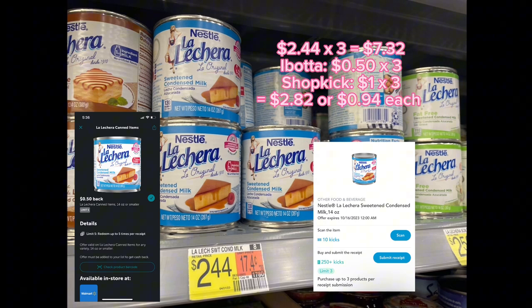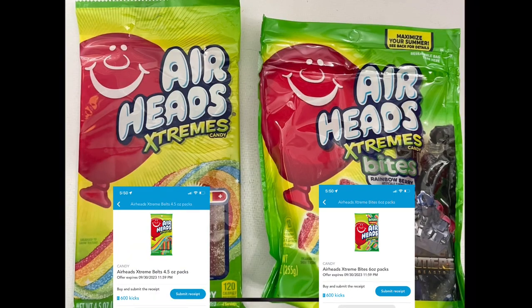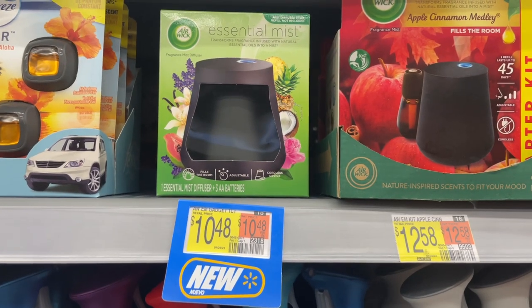Sorry this clip is so short, so I'll add the breakdown on screen. This video was also cut short, but the bites end up being $1.34 and the belts end up being a $0.32 money maker.